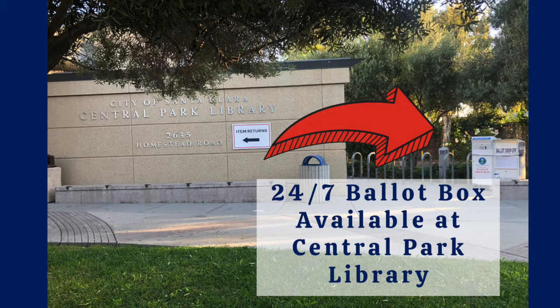All California voters will receive a mail-in ballot before the election. These ballots can be submitted up through Election Day using the Postal Service or any official ballot drop-off box in Santa Clara County.